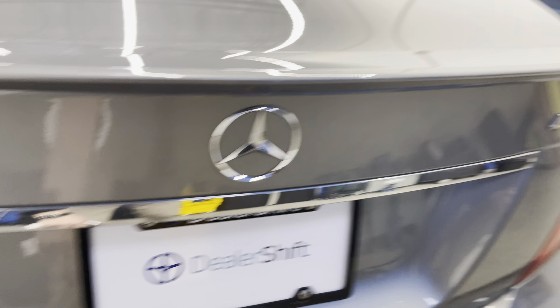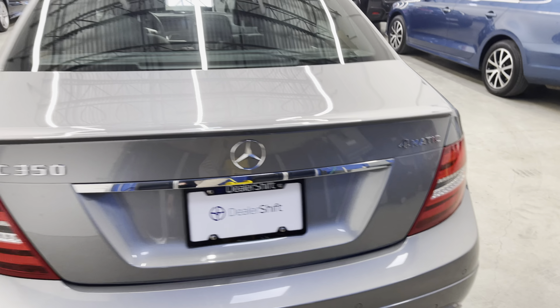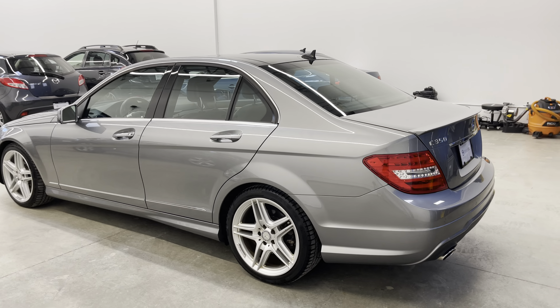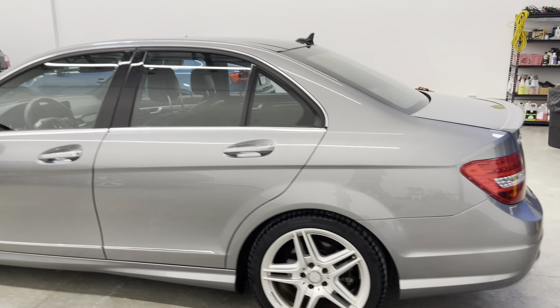Super clean wide trunk on this one. No real marks to point out at all on the rear bumper. Again, scroll to the very bottom of the vehicle detail page — you can find any damage photos in more detail, as well as a copy of the Carfax and the clean inspection report on this one.